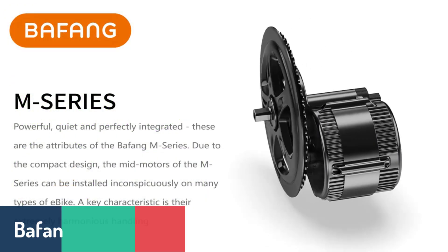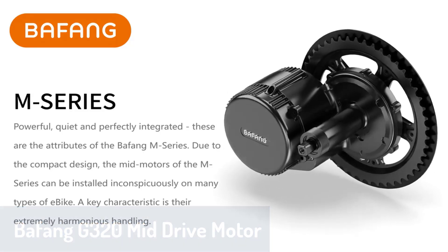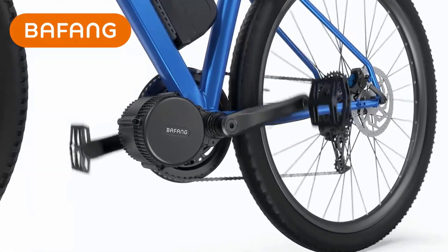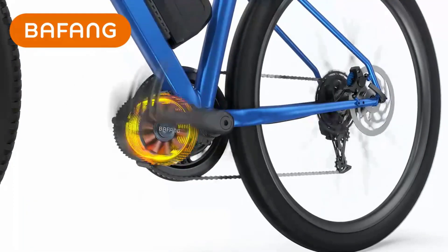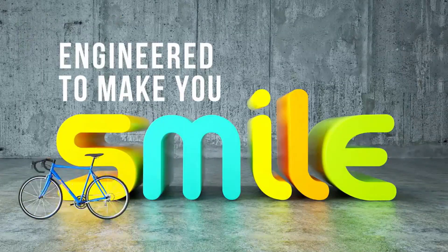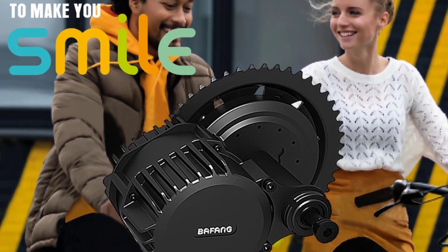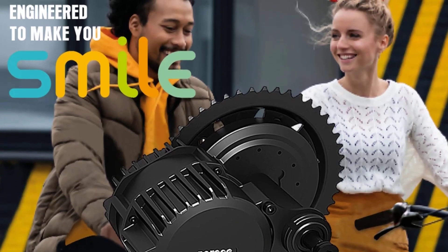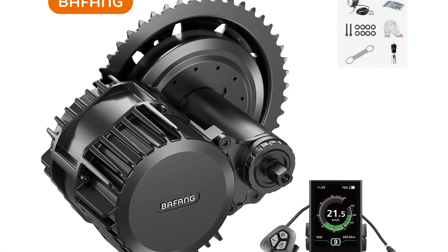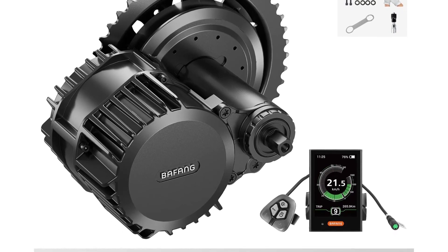Number two, we have the Bafang G320 mid-drive motor. This powerhouse comes with a 1000-watt motor, delivering high performance and incredible torque for riders who want a more dynamic biking experience. It's versatile, compatible with different bottom bracket lengths, and perfect for both mountain and fat bikes. The G320 is designed to handle diverse terrains and features a waterproof quick-release cable, making it ideal for both urban and off-road adventures. With an LCD display, throttle, and speed sensor included, this motor offers a comprehensive setup that allows for fine-tuned control of your ride, making it perfect for those looking for a bit more power and flexibility.